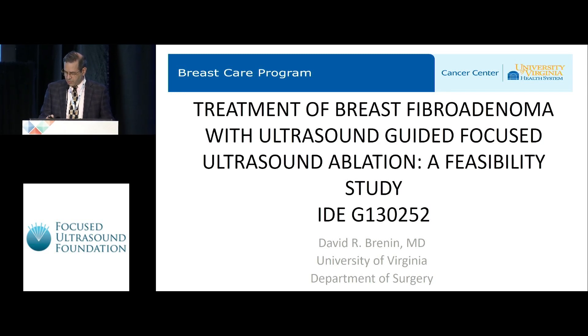Thank you, Dr. Dillon, and good morning, everybody. As Dr. Dillon mentioned, I'm going to be presenting the results of the first study to be completed in the U.S. evaluating the use of ultrasound-guided focused ultrasound ablation to treat fibroadenomas in the breast.